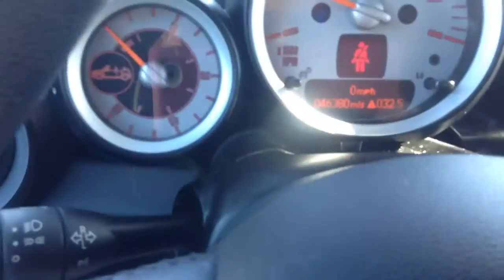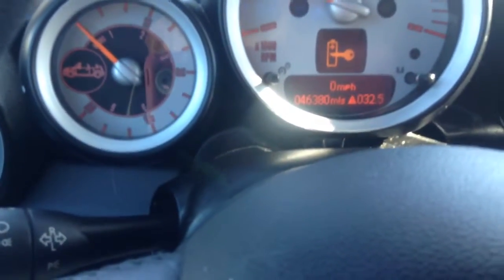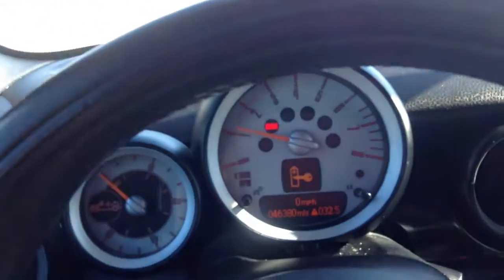It looks like we have 46,380 miles on it. But overall, Ken, just a really, really clean car. I look forward to working with you, and take care.